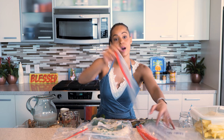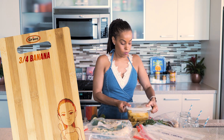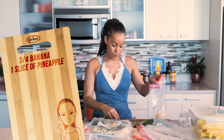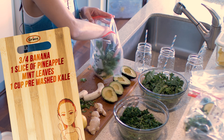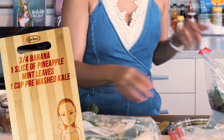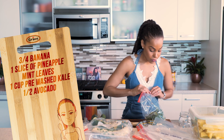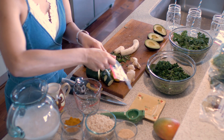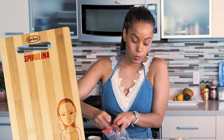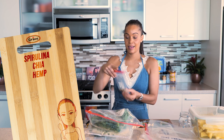Now we're going to move on to the super power spirulina smoothie. About three quarters of a banana, one slice of pineapple, some mint leaves, one cup of pre-washed kale — make sure you wash it really well — and half an avocado, which is going to create so much creaminess and smoothness. Now for the dried ingredients: a little bit of spirulina, which goes a long way and will give the smoothie such a rich green color. This one also has chia and hemp. And this one is ready.